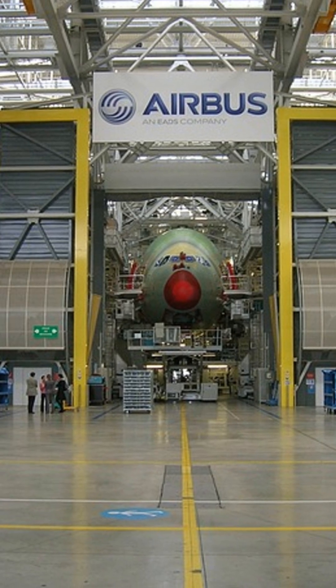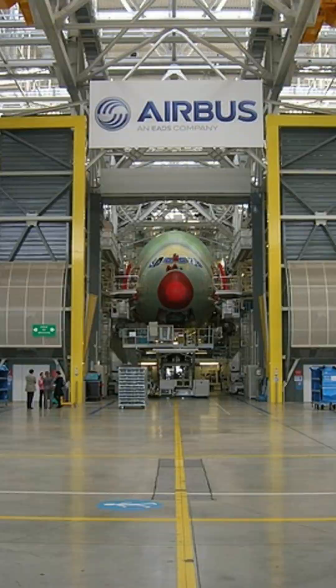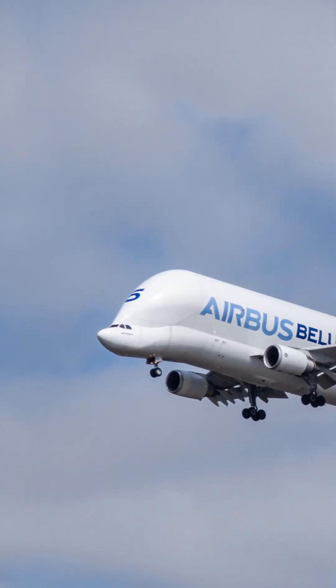Once completed, the massive parts are transported to final assembly lines. This is done using the iconic Airbus Beluga transport aircraft.